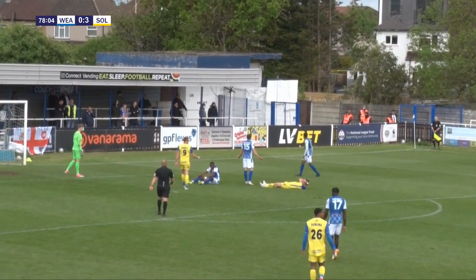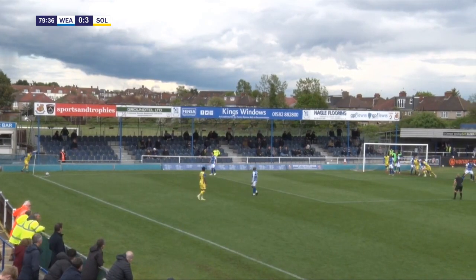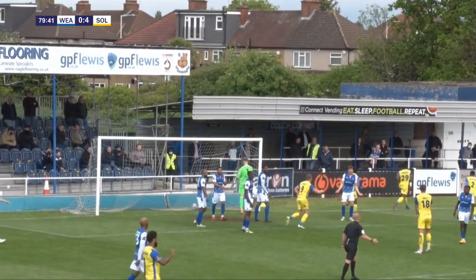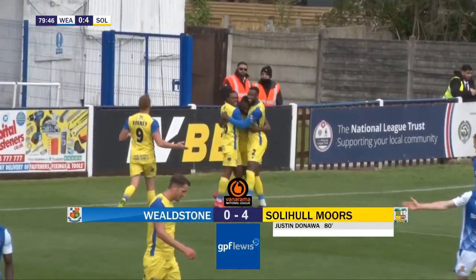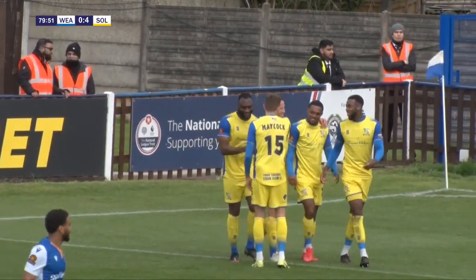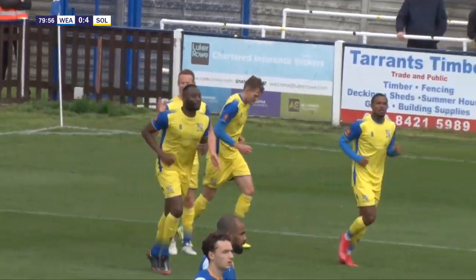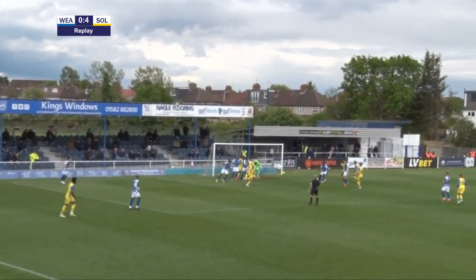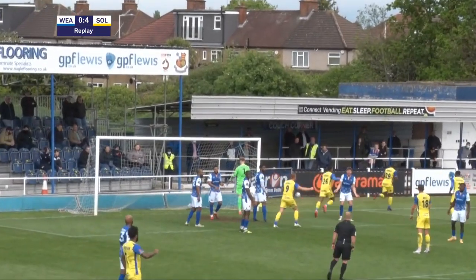The Stones were appealing for offside. Approaching the last 10-11 minutes here at Grosvenor Vale, 3-0 to the Moors. A good corner and again they're attacking it — Cameron got the head and turned in. Well, whether it's Cameron or Donawa — could have been Justin Donawa who got the touch, but Cameron is claiming it. He certainly got above the Stones defence with a mighty leap — a very big strong boy, really good header. Cameron has claimed his second goal of the game.